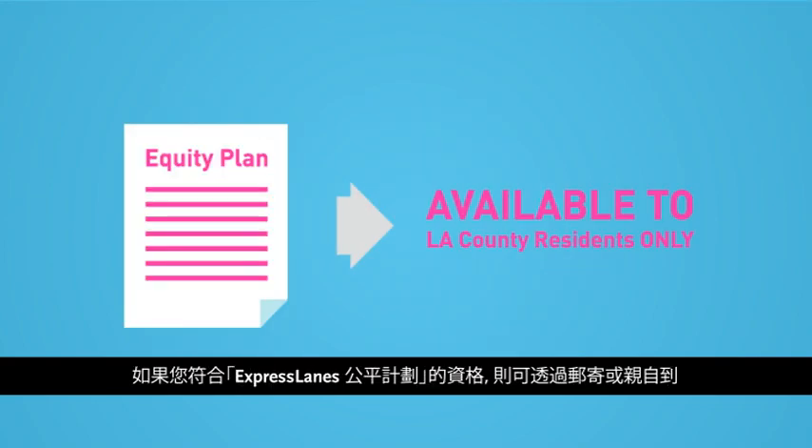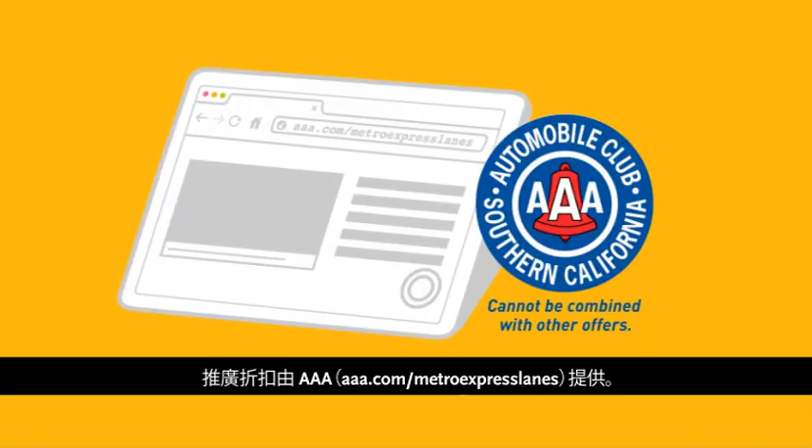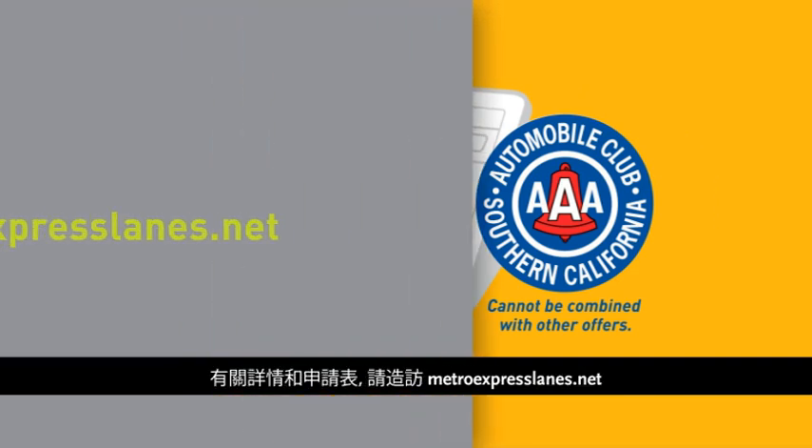If you qualify for the Express Lanes equity plan, you can open your Fast Track account at a reduced rate by mail or at a Metro Express Lanes walk-in center. Promotional discounts are also offered by AAA at AAA.com/MetroExpressLanes. For details and applications, please visit MetroExpressLanes.net.